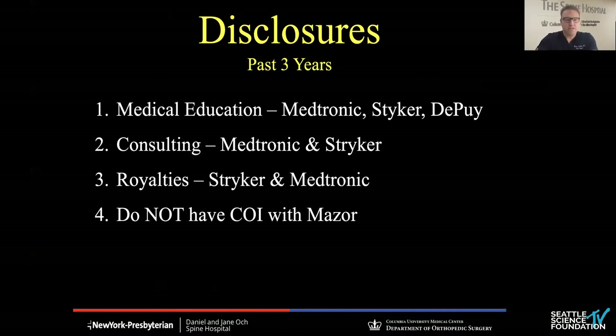Here are my disclosures. I wanted to highlight the bottom one — I've never had a conflict with Missouri. I do teach a lot of these courses now for Medtronic over the last couple of years.